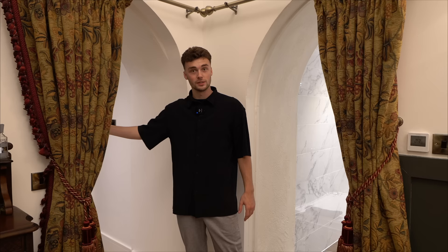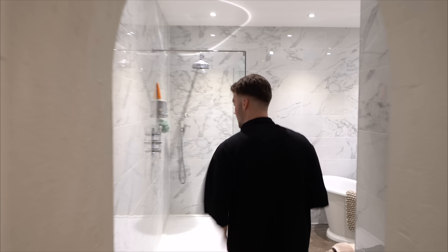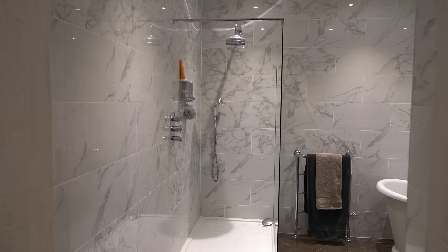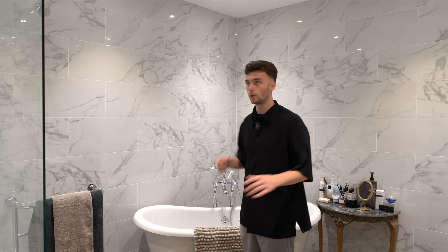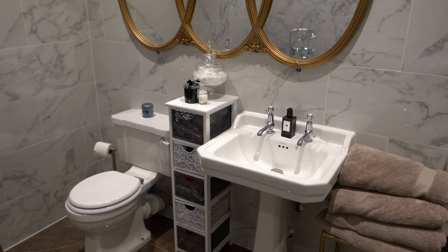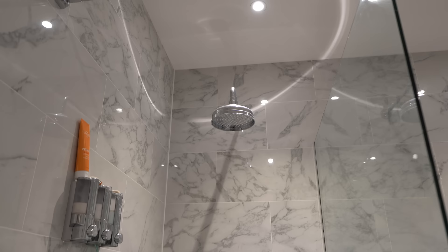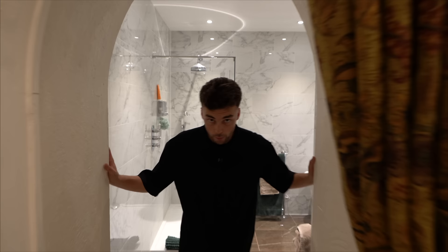We have a step down with porcelain tiles all the way around this bathroom — a real contemporary style, but we've also got some old features. Even these mirrors here add that contrast between the old and the new. Although we've got a standalone bath, it's in that roll-top style which makes it seem slightly old school, and we've got a great shower here as well.